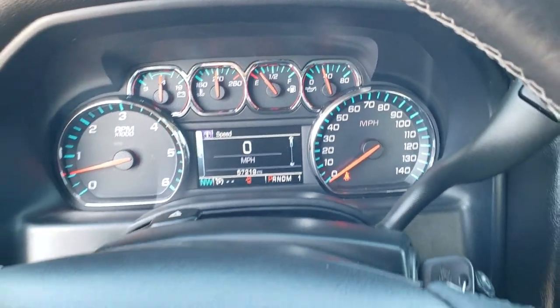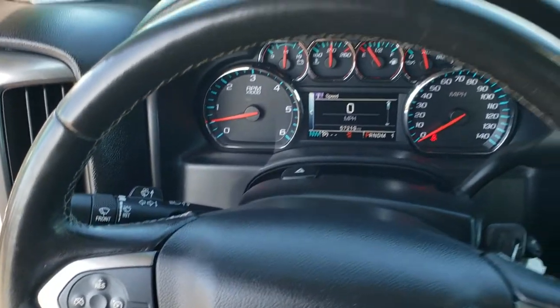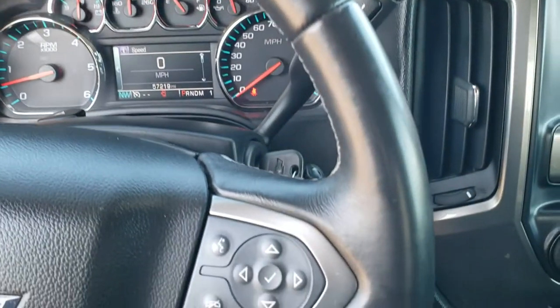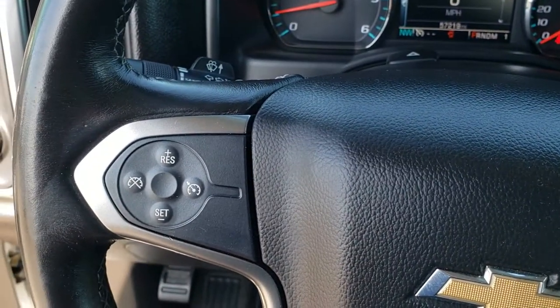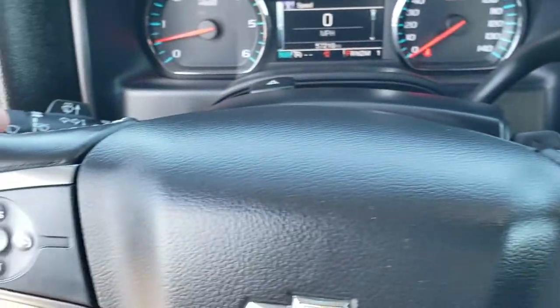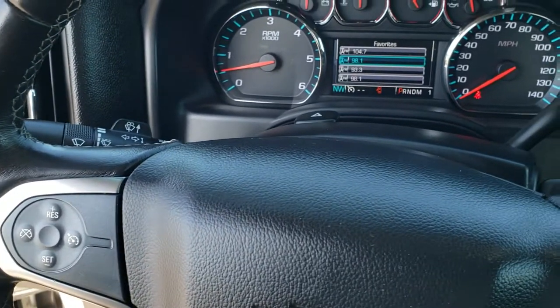The instrument cluster is very nice and clean. It has a leather-wrapped steering wheel with Bluetooth and information center controls on the right, cruise controls on the left, and audio controls on the back of the steering wheel.